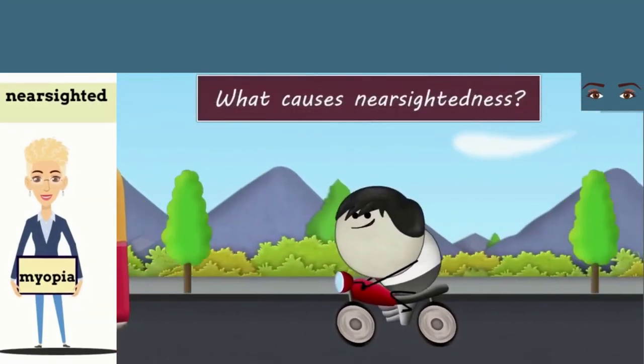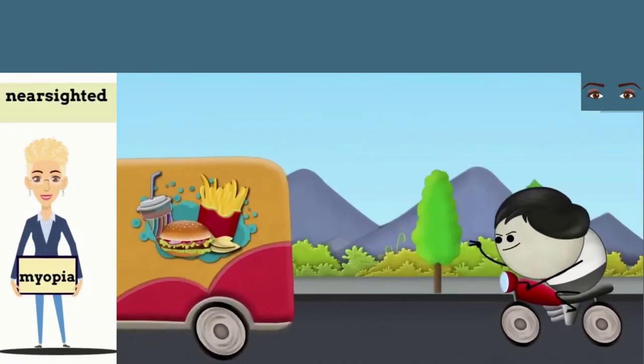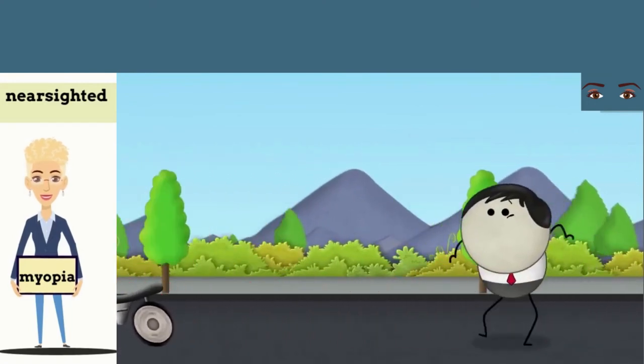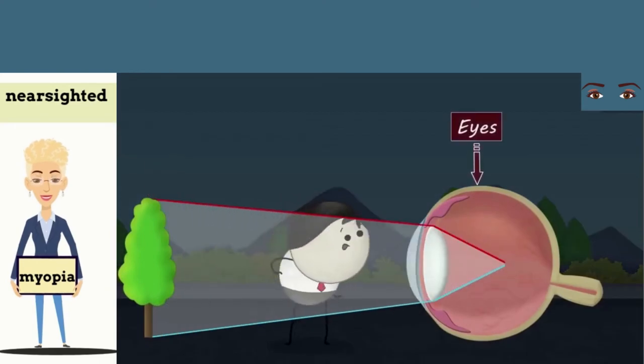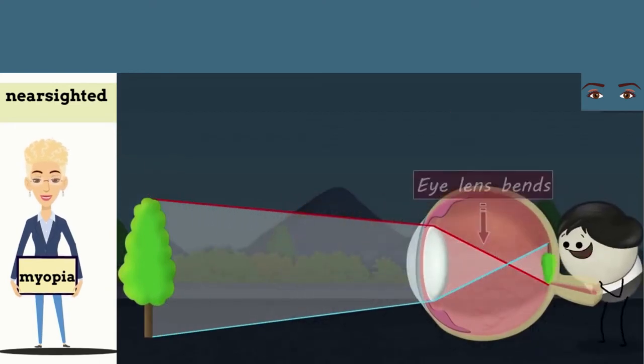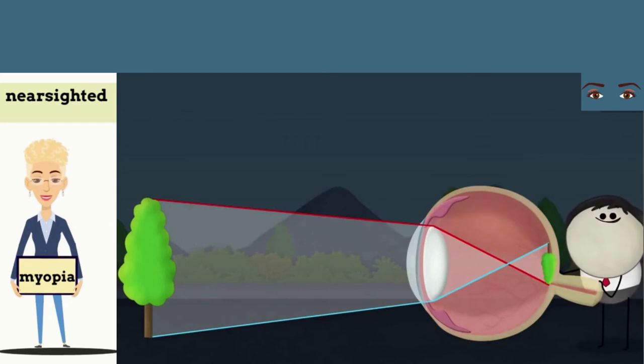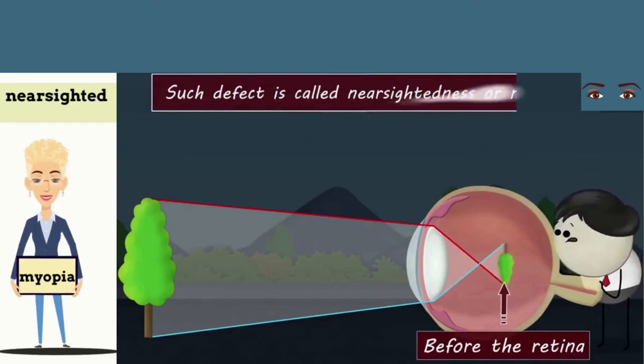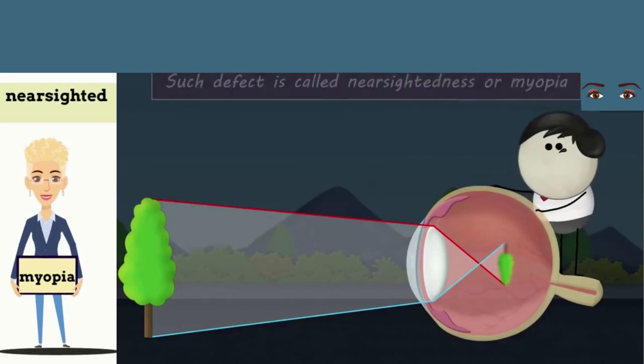Myopia — what causes nearsightedness? Excess staring at junk food? No. When light from an object enters our eyes, our eye lens bends it such that the image is formed on the retina. However, in some people, this image is formed before the retina. Such a defect is called nearsightedness, or myopia.